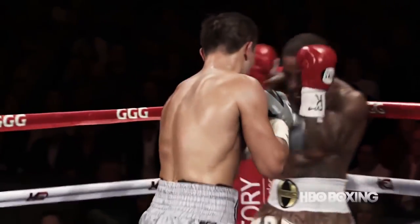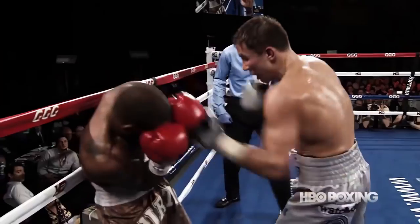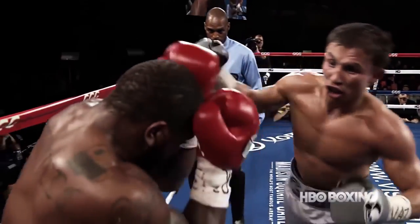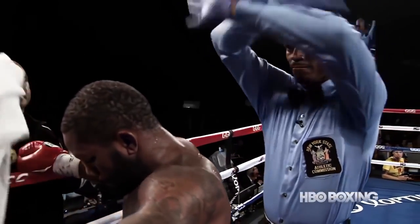A really hard body shot by Golovkin sent Stevens back up into the ropes. A big right cross whipped Curtis Stevens into the corner, and they stopped it there. That face tells you everything about why they stopped the fight.